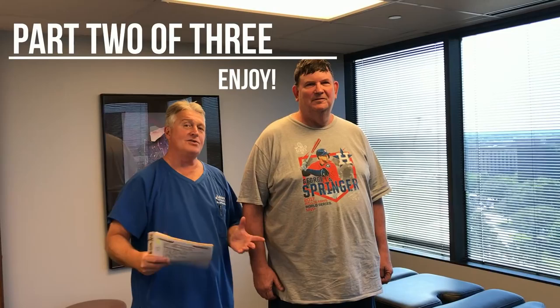Hi, we're here with Brent this morning in our continuing series of what is your favorite thing about coming here to Advanced Chiropractic Relief, Brent?